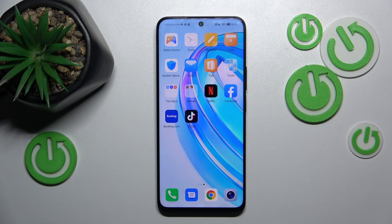This is Honor X8A, and today I will show how you can fix the incoming phone call receptivity issues.